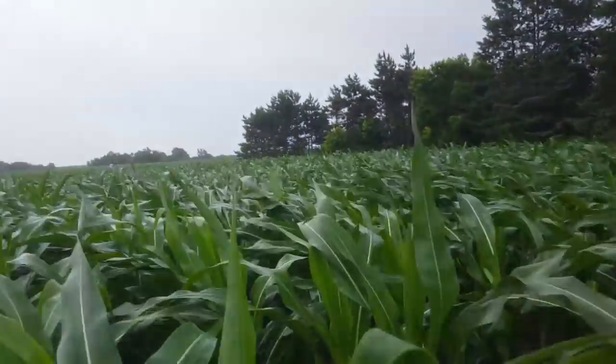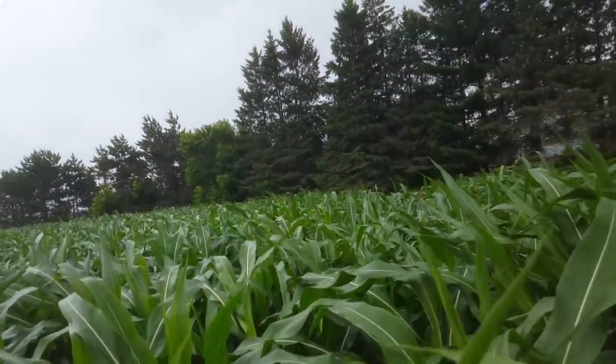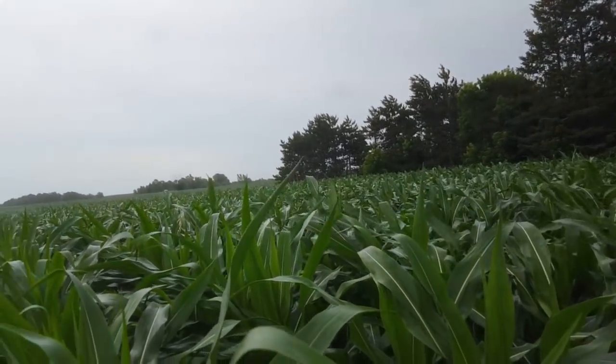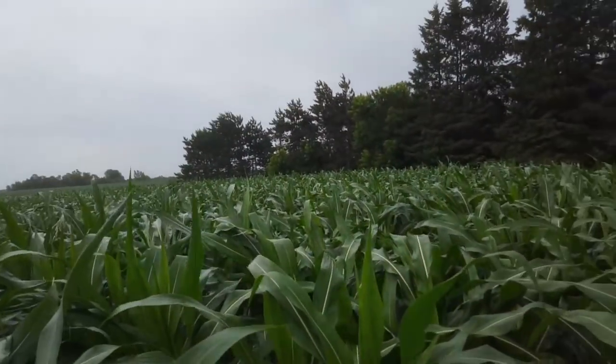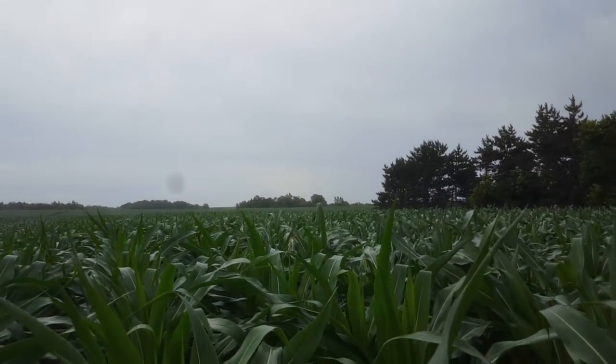We've got some bears in the area. So when I move through the cornfield now, I have to clap my hands because we've got a massive boar black bear. I'm kind of nervous about that — I don't want to walk up onto him because he's in this area a lot. But the other thing is — there's corn, people. There's corn. That is pretty stinking cool.